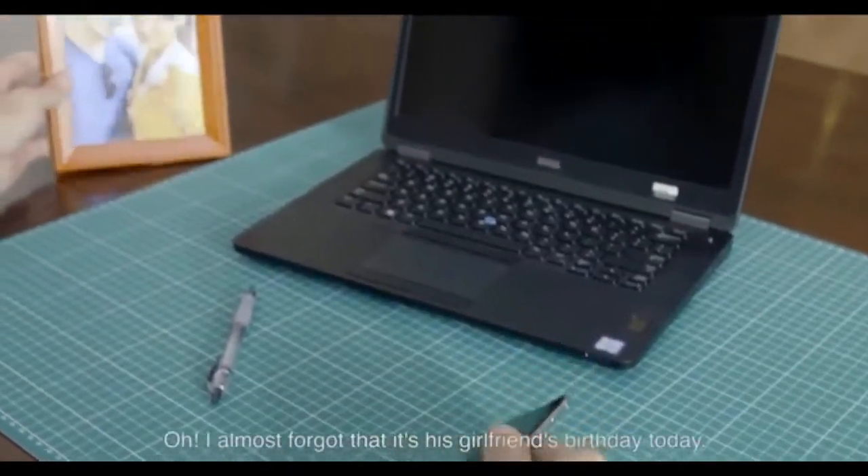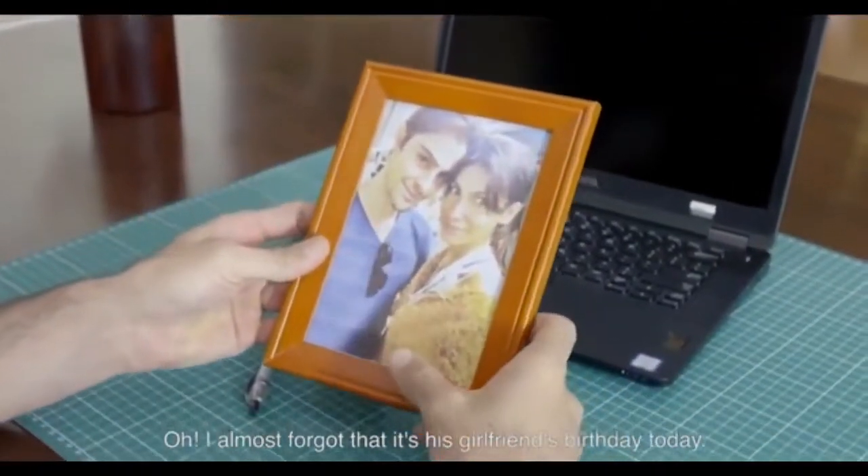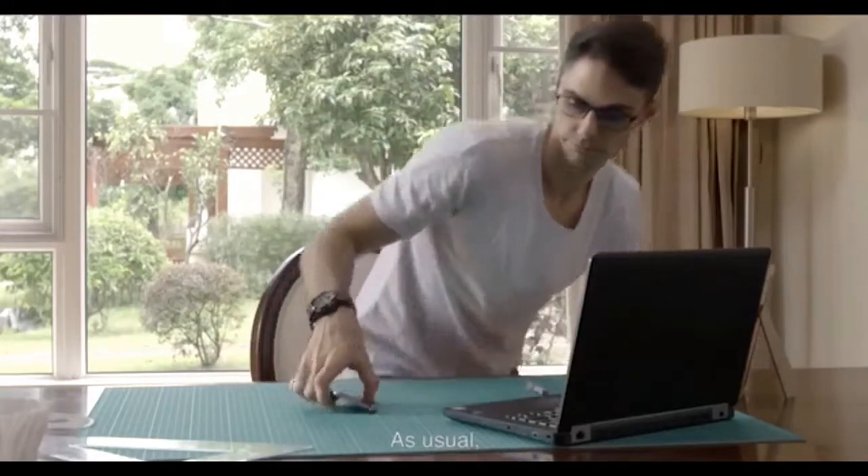A view this wide requires maximum clarity. So we're using a 4K display for each eye, totaling over 16 million pixels — more than six times the resolution of current VR headsets.